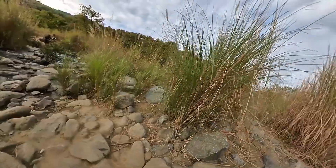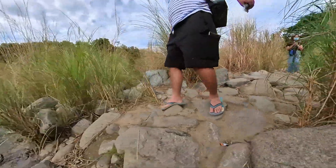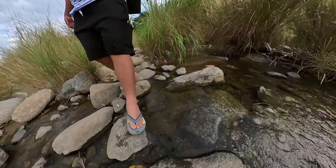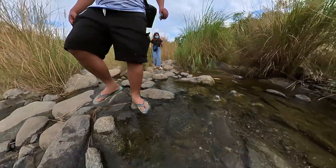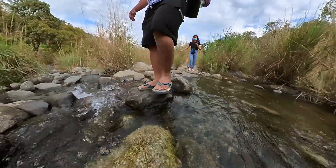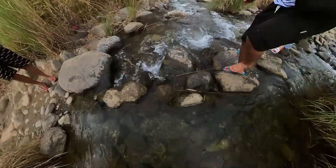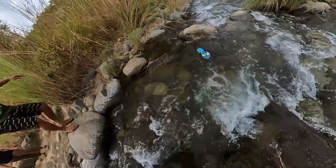Now it's the first river to cross. Now we are crossing the second river, which has more water than the first one and it's a bit slippery here. The water is cold!